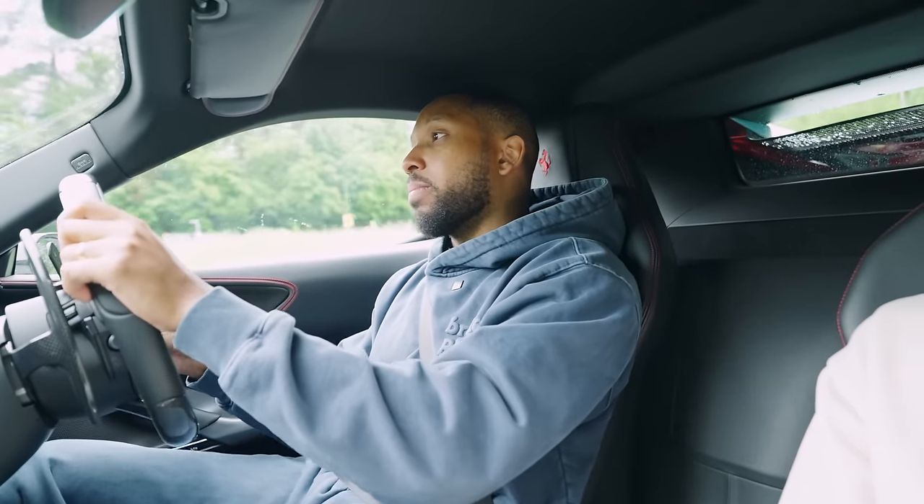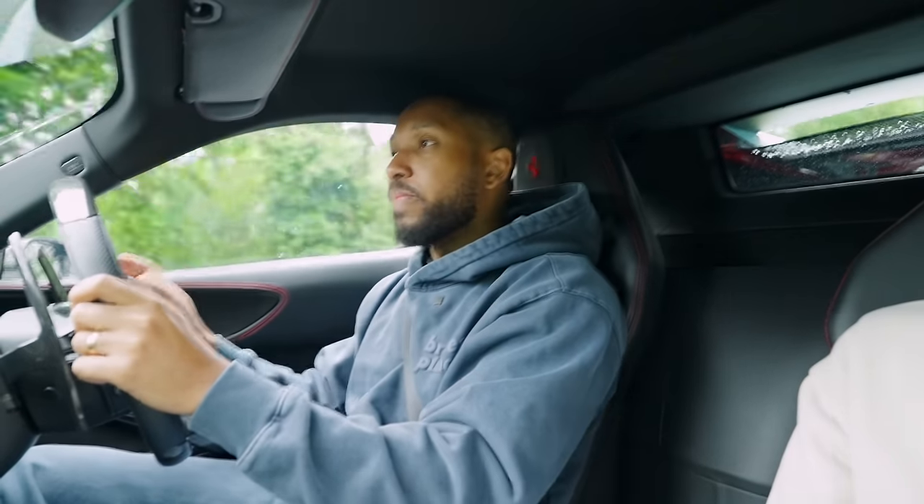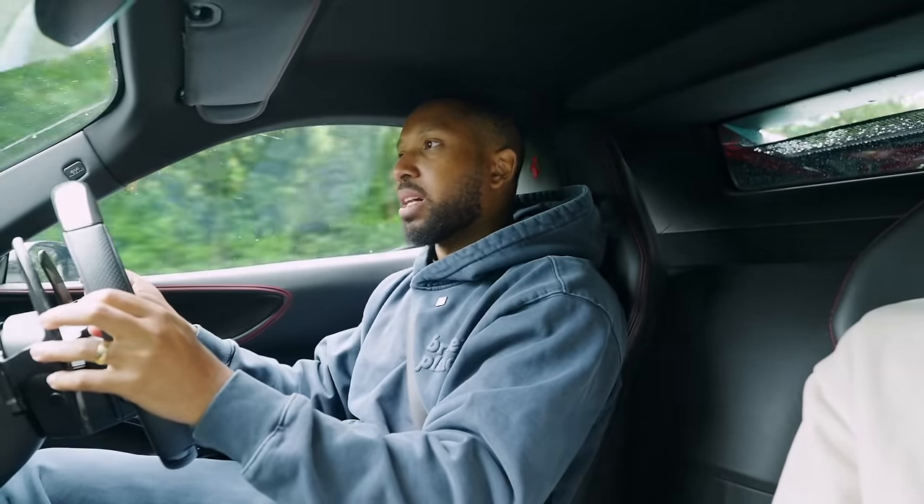I've had the luck to have this car for over a year now, so I've experienced it in all conditions. When you're in sport or even race mode in hot weather, the car is stupendous - it's incredible. But in wet mode it just doesn't feel right. It doesn't feel like the Ferrari you expect it to be, it doesn't feel like a performance car.